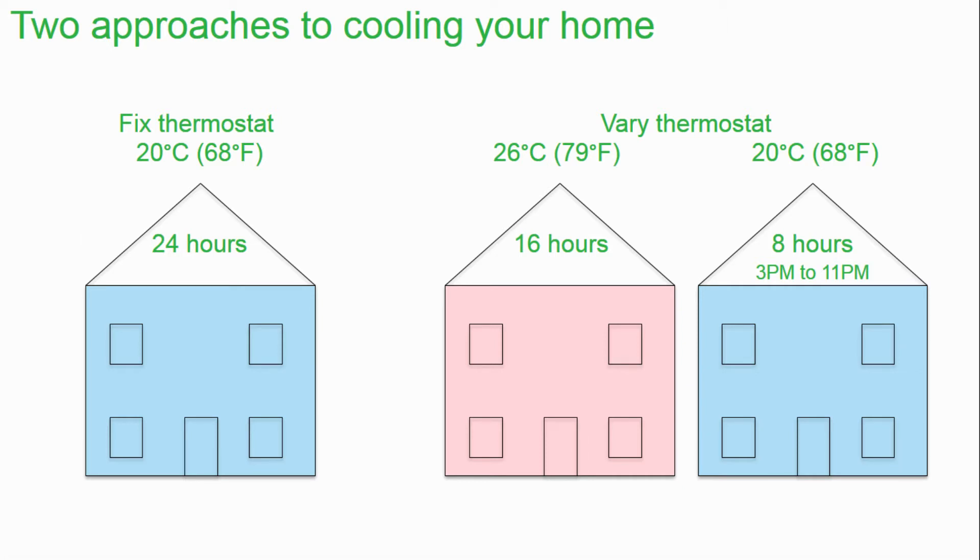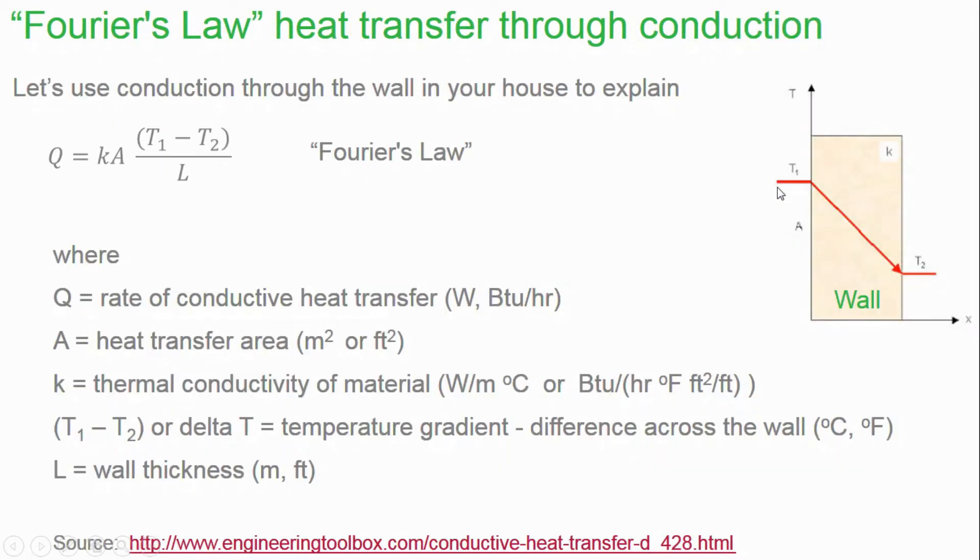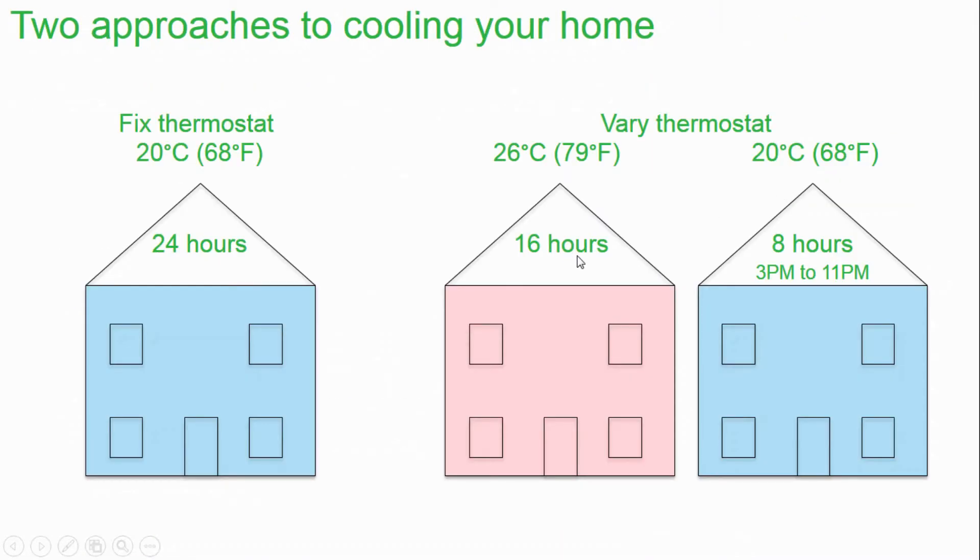The first approach is to fix the temperature at 20°C or 68°F, 24 hours a day. On the variable approach, I'm going to use a programmable thermostat and program it so that it's at 26°C or 79°F for 16 hours a day, and then from 3 PM to 11 PM, keep it at 20°C or 68°F. Those are the two approaches, and the question is: which approach saves the most energy?